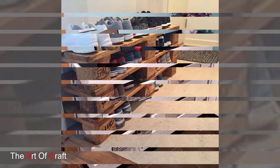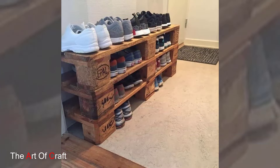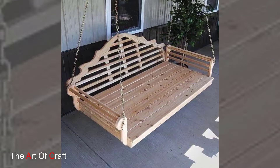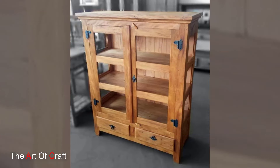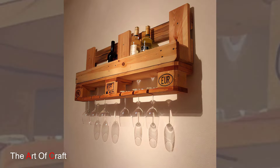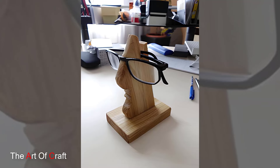Blue makes it an excellent choice for those in analytical fields. On the other hand, green promotes a sense of balance and calm, perfect for a more relaxed work environment. Yellow, with its warm and energetic vibes, can stimulate creativity and optimism, ideal for artistic and innovative types. If you are looking to blend these effects, you can mix these colors in your decor.